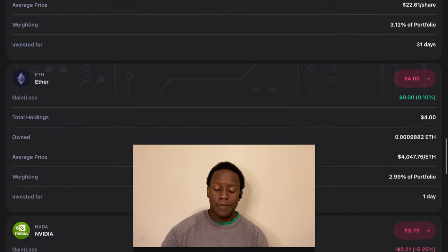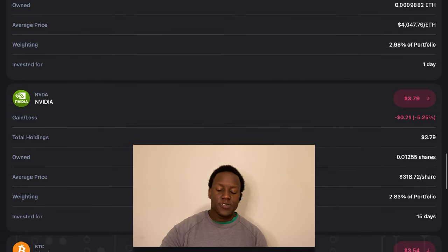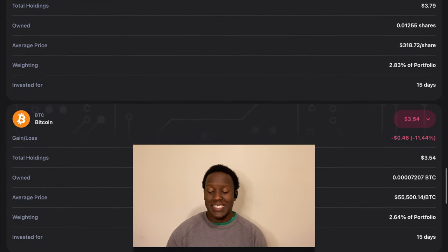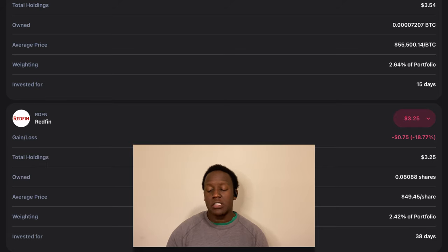The next position is NVIDIA — currently down about five and a quarter percent, with $3.79 invested, making up about 2.8% of the portfolio. Next is Bitcoin — currently down almost 11.5%, with $3.54 invested, making up about 2.6% of the portfolio. The next position is Redfin — currently down almost 18.25%, with about $3.25 in Redfin, making up 2.4% of the portfolio.